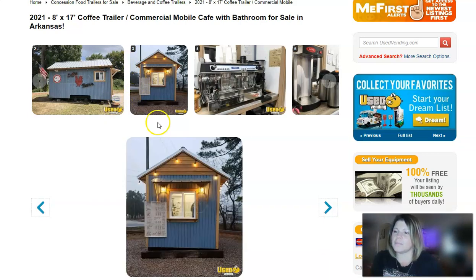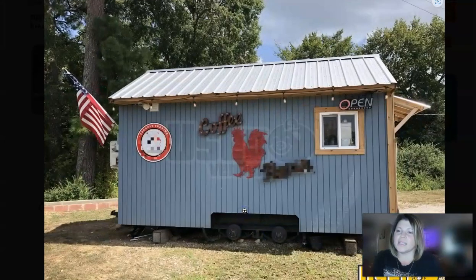One of the great things about this particular trailer is that the sellers are willing to consider reasonable offers, so you may want to think about that and possibly make an offer. It's going to come with this open signage so you'll have that.